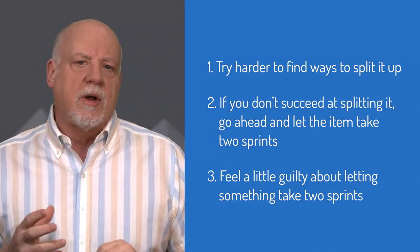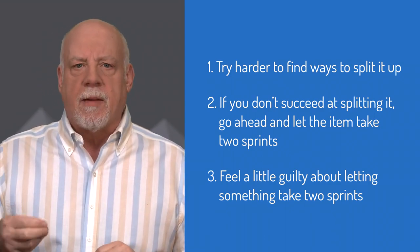I include 'feel guilty' as a reminder that you don't want this to happen too often. I can promise you that finding ways to split work does get easier the more you do it. Finding the patterns to split the common types of work for your product is worth the effort.